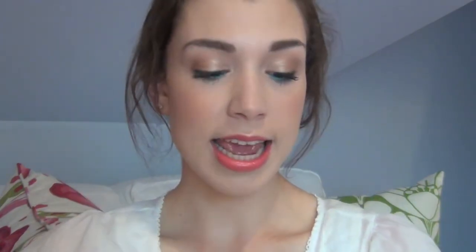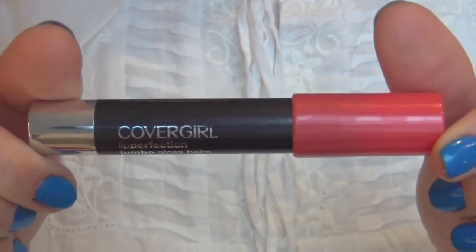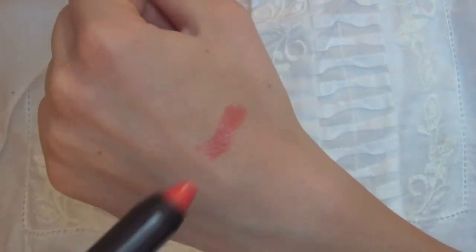The first thing I got is the CoverGirl Lip Perfection Jumbo Gloss Balm. It's one of those jumbo pencils that twist up and it's kind of like a lipstick lip gloss combo. I'm wearing it today in the color 235 Coral Twist. They feel very nice on your lips — very soft and not super glossy. I actually put a gloss over it. It's more of a soft matte finish but your lips feel very moisturized and soft.